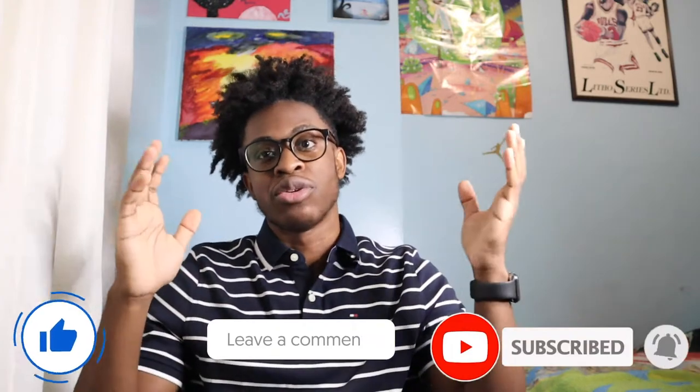With that being said, don't forget to like, comment, subscribe, and turn on that post notification bell so you can see all my new videos.